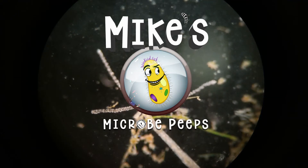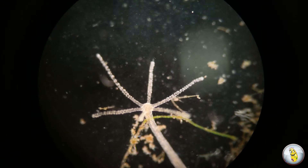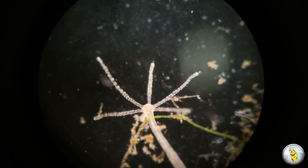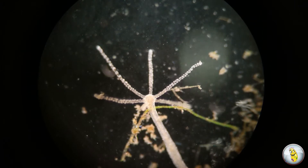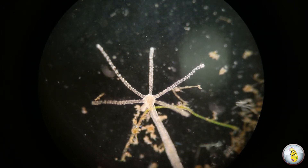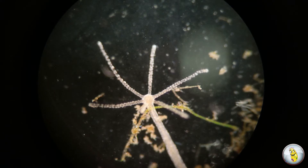Hello everybody. Welcome back to Mike's Microbe Peeps. This week we're peeping at the Hydra. The Hydra is a freshwater multicellular creature that can grow up to about 10 millimeters, so it's gigantic compared to the microbes that we usually look at on this channel.